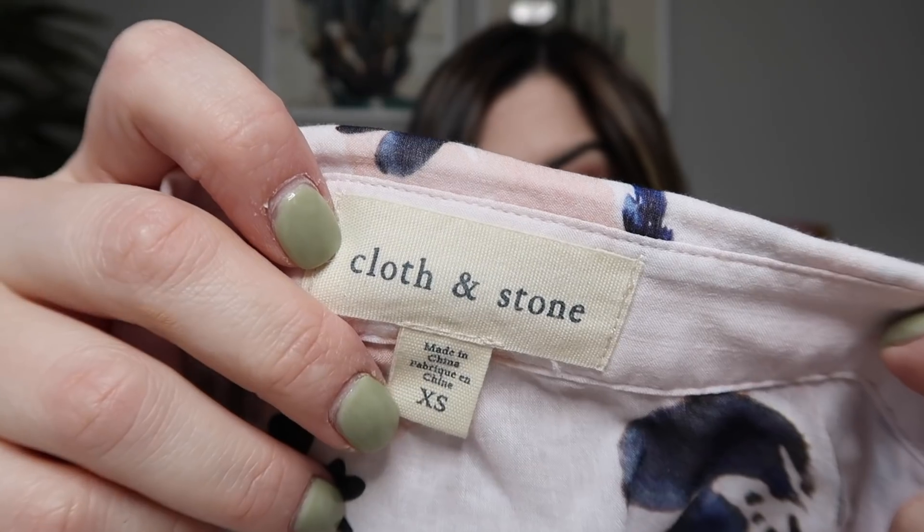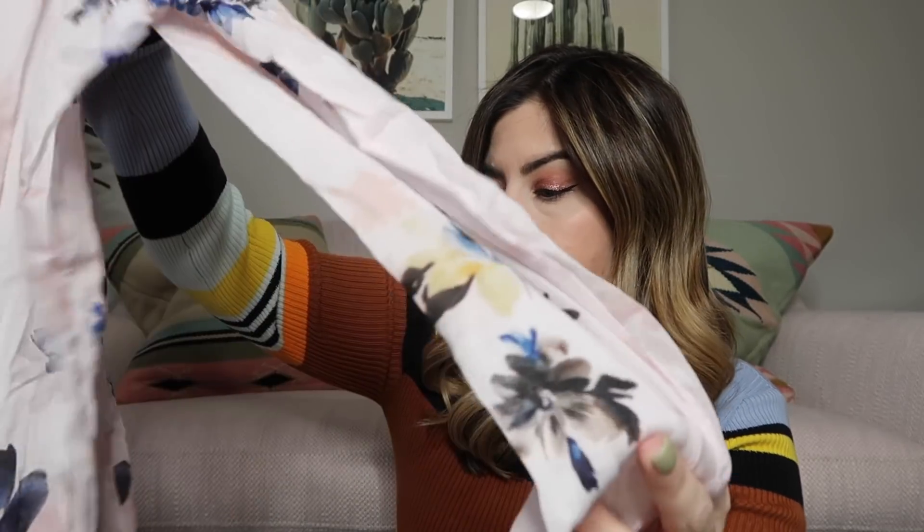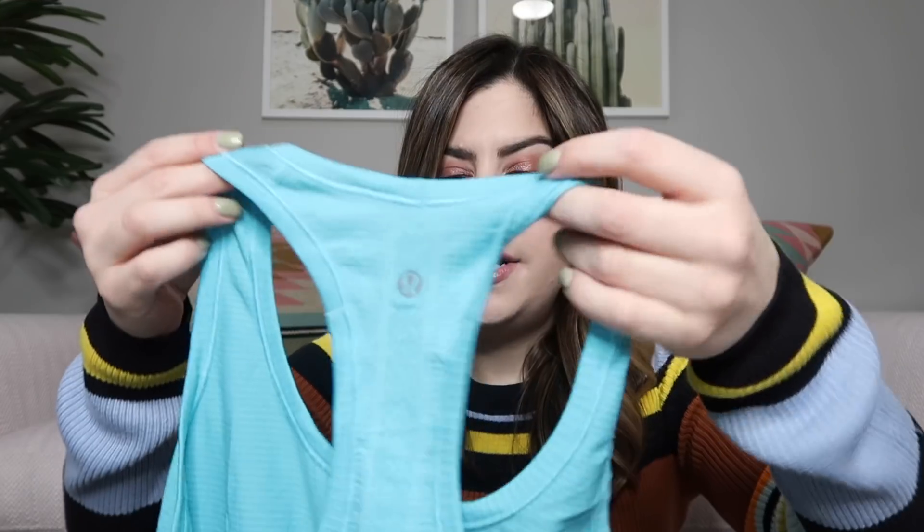This next shirt is another Cloth and Stone top — she was on a roll! It's a size extra small, a light pink long-sleeve button-down that's very lightweight and almost sheer in spots. It's a gorgeous piece with a high-low hem — maybe like $40 on that one.